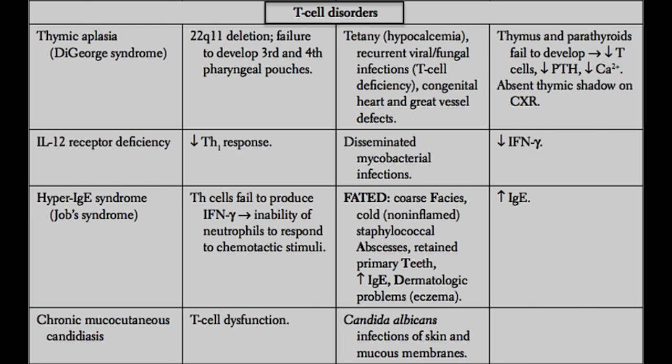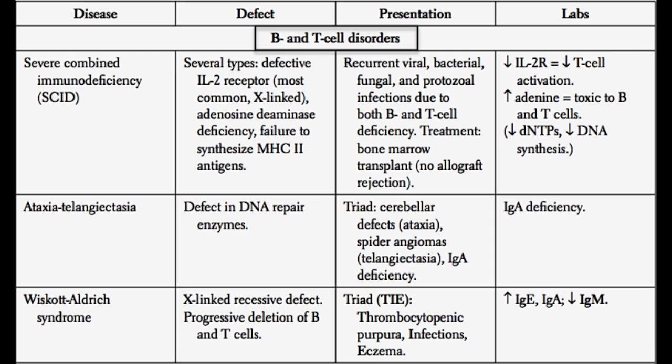Next, we have severe combined immunodeficiency, or SCID. There are several types of SCID, but the bottom line is that each one results in a severe deficiency of all immune function. These patients present with recurrent viral, bacterial, fungal, and protozoal infections because they have a decrease in both T cells and B cells, as well as an inability of T cells and B cells to respond well to infection. You can think of this disease as a global decrease in immune function.